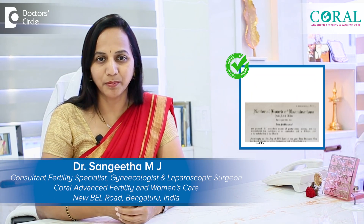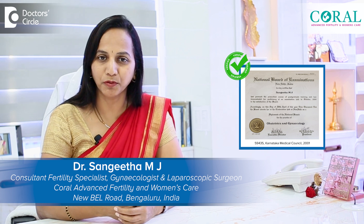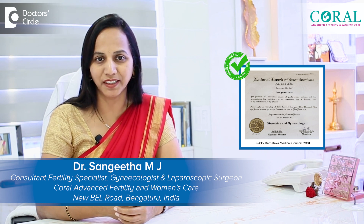Hello, I am Dr. Sangeeta, Medical Director and Chief Consultant of Coral Advanced Fertility and Women's Care. I am practicing in Bangalore since 20 years.